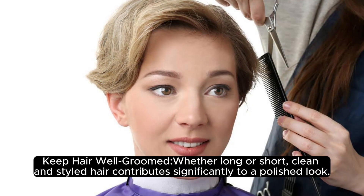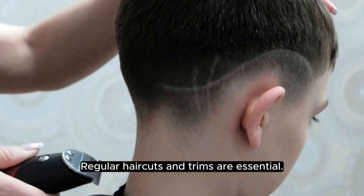Keep your hair well groomed. Whether long or short, clean and styled hair contributes significantly to a polished look. Regular haircuts and trims are essential.